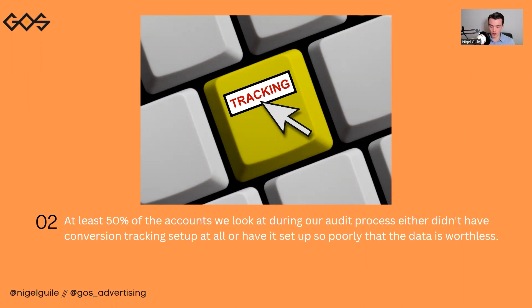This happens more times than I care to tell you. At least 50% of the accounts that we look at during our audit process in our initial strategy meeting with businesses either didn't have conversion tracking set up at all, or have set it up so poorly that the data is effectively worthless. And this happens in even the most sophisticated accounts — including past agency-built accounts.